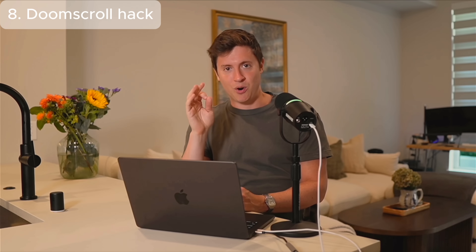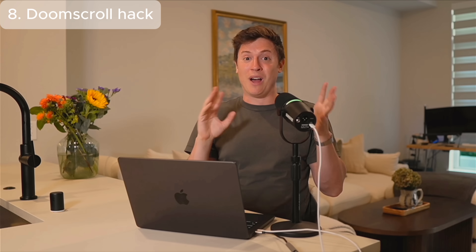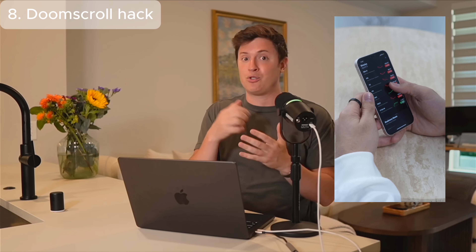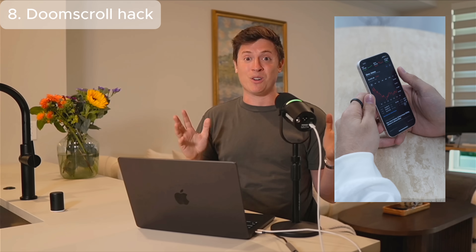The last tip — and honestly this might be my favorite — is using time wisely when Claude Code is working. The challenge with Claude Code is it's incredible, but it takes a lot of time to build code. Sometimes Claude is working for 15, 20, 30 minutes at a time. I get distracted, start doom scrolling, and find that I watch YouTube videos for two hours while Claude worked for 20 minutes. It's incredibly inefficient and bad for your mental health. So I went to Claude and gave it a prompt that has changed everything for me.